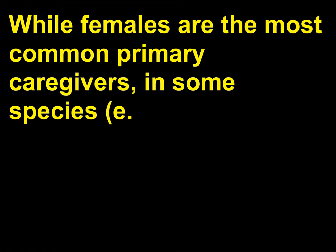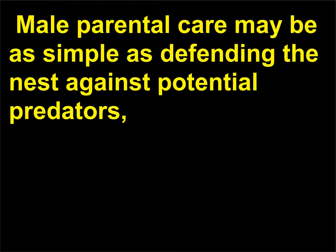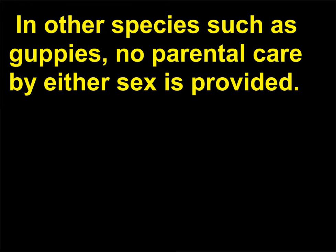Do all females take care of their offspring? While females are the most common primary caregivers, in some species, males are the primary caregivers for their offspring. Male parental care may be as simple as defending the nest against potential predators, or as time-consuming as providing food and the shelter of their bodies for young hatchlings. In other species such as guppies, no parental care by either sex is provided.